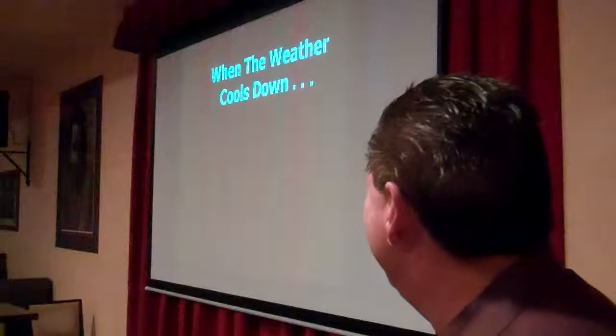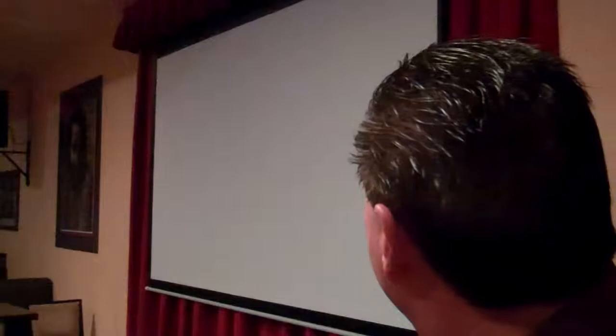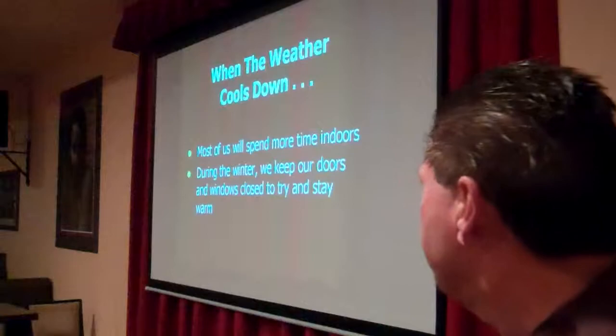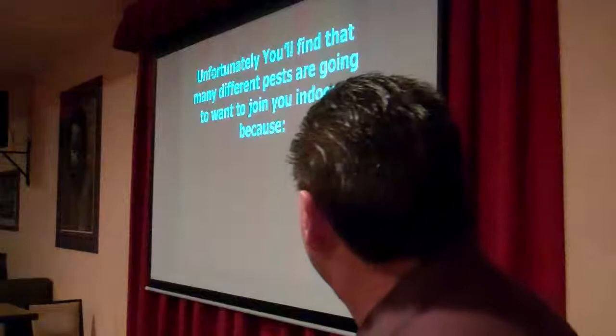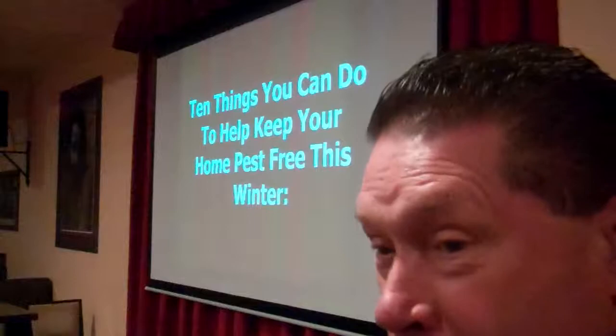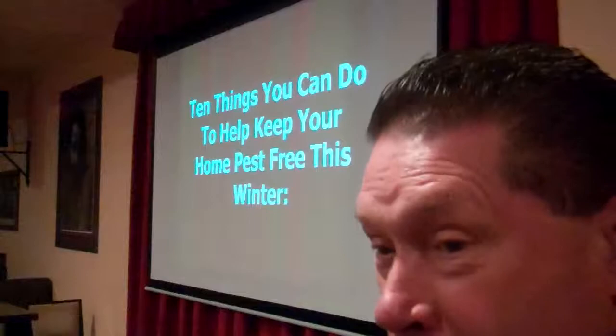Don't invite your in-laws. That's right. When the weather cools down, most of us will spend more time indoors. And during the winter, we keep our doors and windows closed to try and stay warm. Unfortunately, you'll find that many different pests are going to want to join you indoors, because they're looking for food and they want to stay warm too. And here are 10 things you can do to help keep your home pest-free this winter.